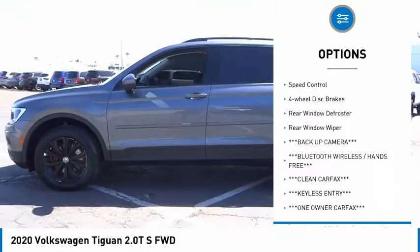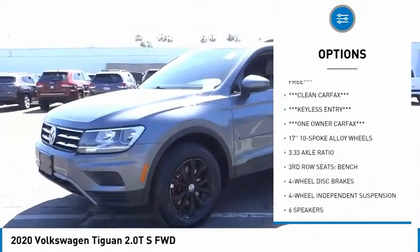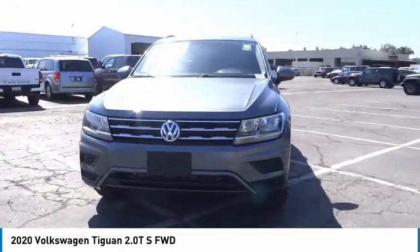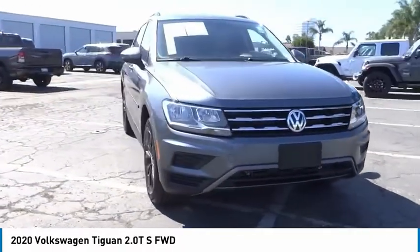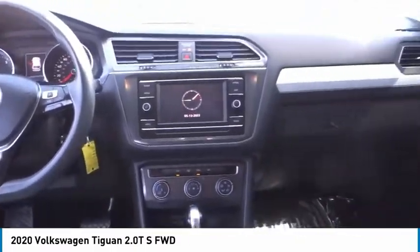Four-wheel independent suspension, brake assist, traction control, remote keyless entry, speed control, four-wheel disc brakes, rear window defroster, and rear window wiper. Wouldn't you look great in this vehicle? Stop in today and see for yourself.